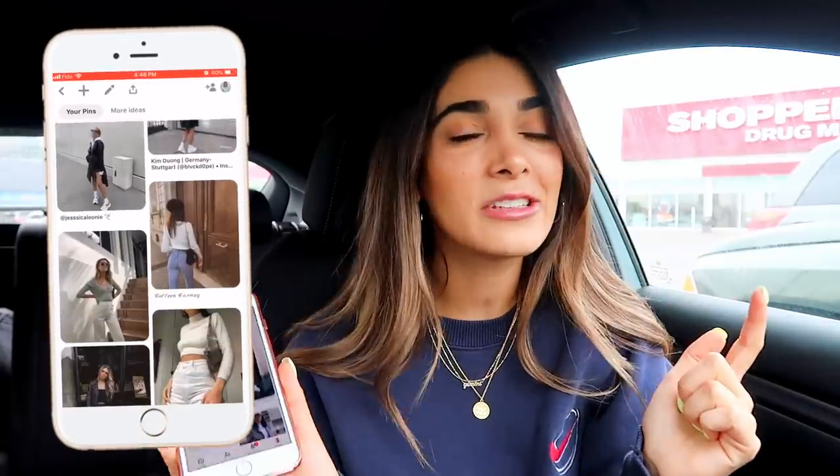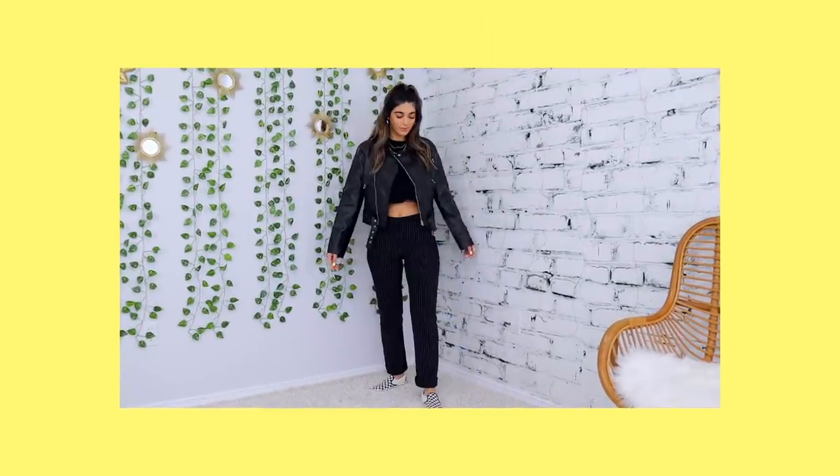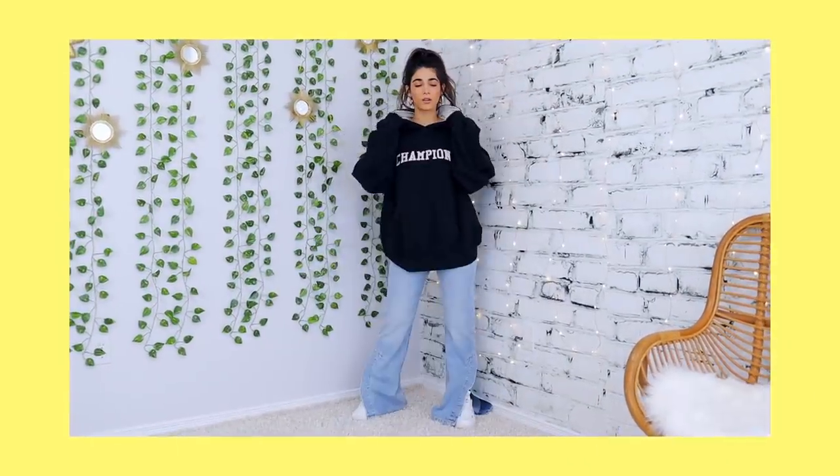I thought today would be super fun to go ahead and thrift for Pinterest dupes. So I have my whole board of inspiration, I'm going to take it into the thrift store with me. And at the end of the video, I'm actually going to go ahead and style some outfits trying to recreate the pictures I see on Pinterest exactly. I got my big bag right here and I'm excited to get into it. So without further ado, let's head on in.